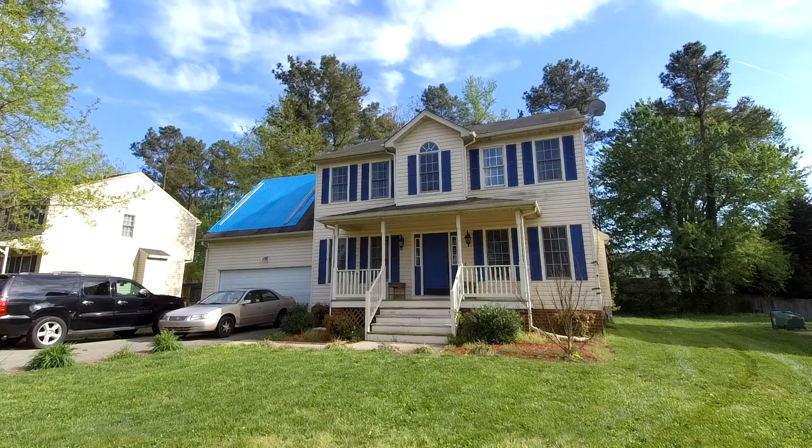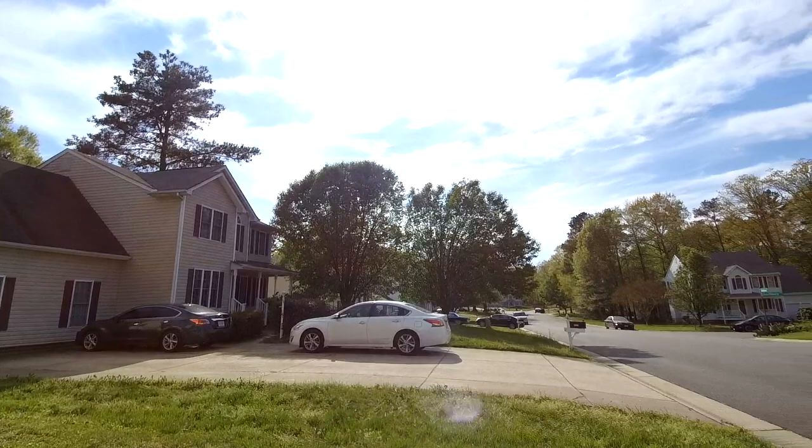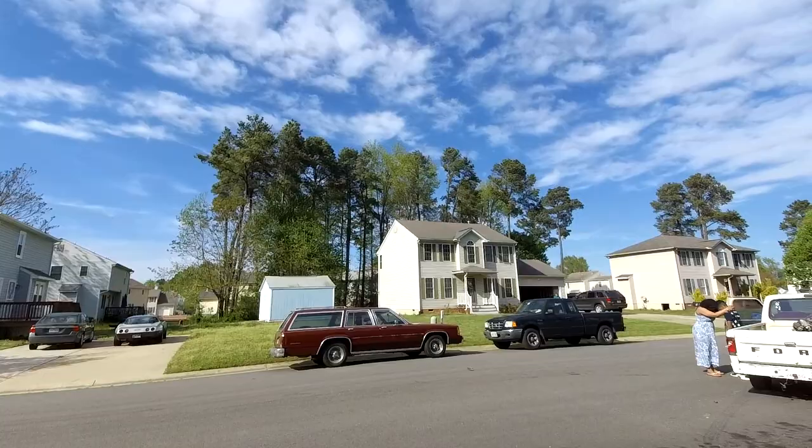This is Max Williams with United Real Estate. Today I'm in Eastern Henrico, more specifically at 1705 Saddle Horse Place. This home is located in beautiful Verina, Virginia.